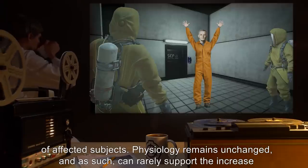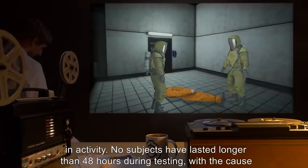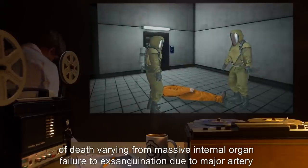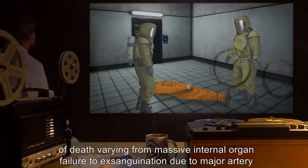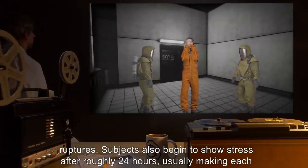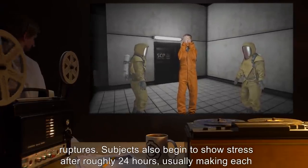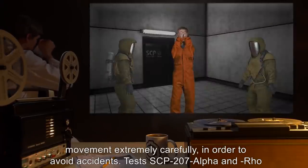As such, the body can rarely support the increase in activity. No subjects have lasted longer than 48 hours during testing, with the cause of death varying from massive internal organ failure to exsanguination due to major artery ruptures. Subjects also begin to show stress after roughly 24 hours, usually making each movement extremely carefully in order to avoid accidents.